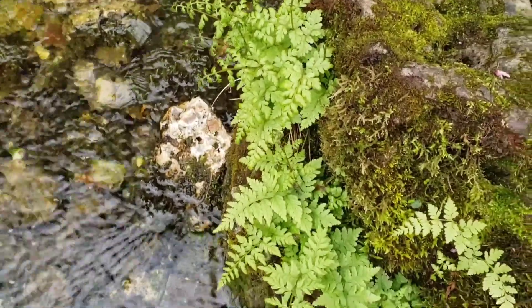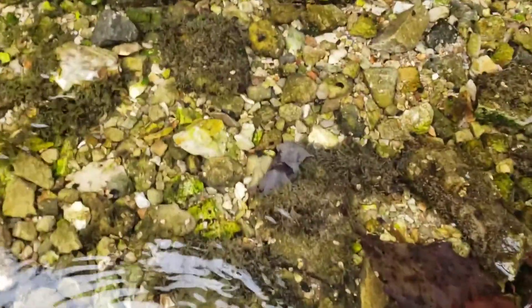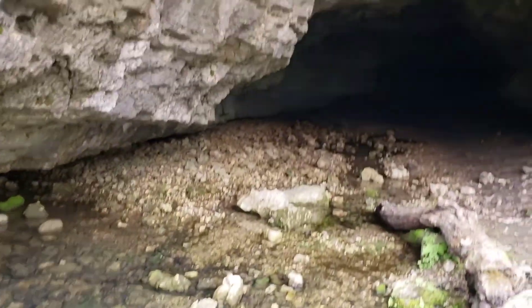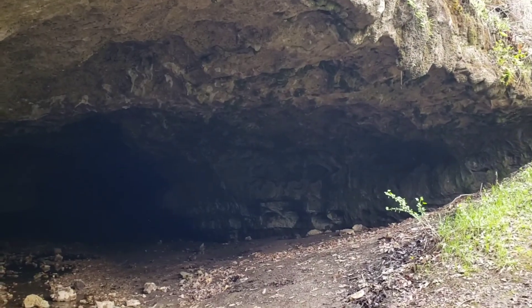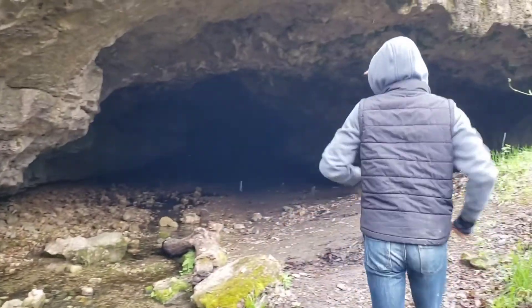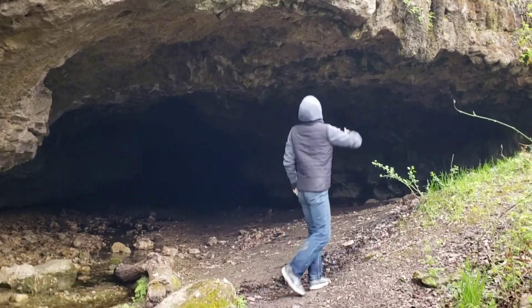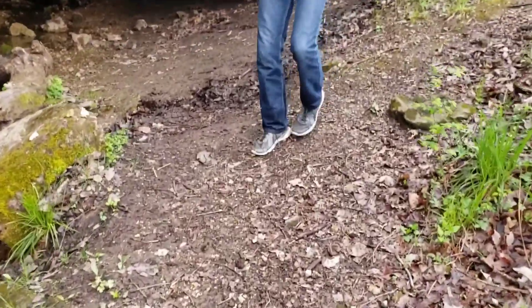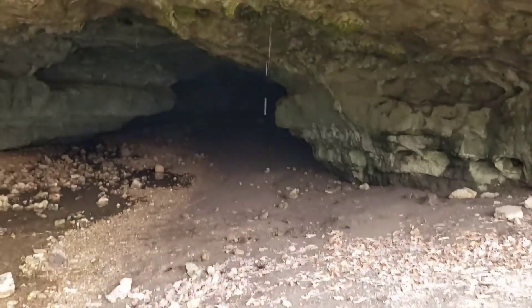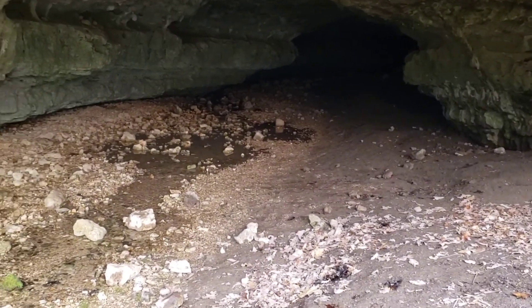Look at the ferns just growing right out of that rock. I mean, look at how clear the water is, you guys. Like it's almost like it ain't even there. It's definitely a big old cave. Go over there and stand right in front of it so we can kind of give them an idea of how big it is. Yeah, it's a pretty big hole. And it goes quite a ways back in there.